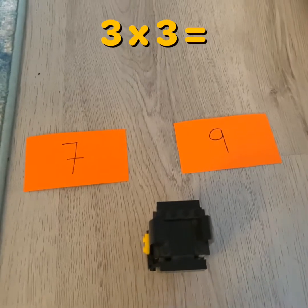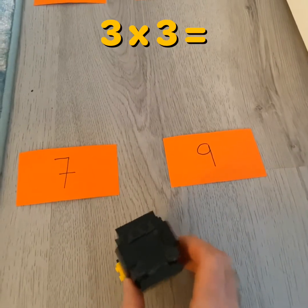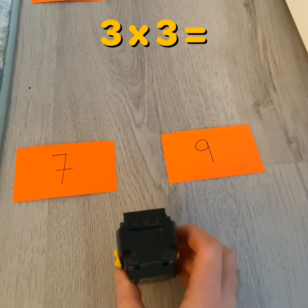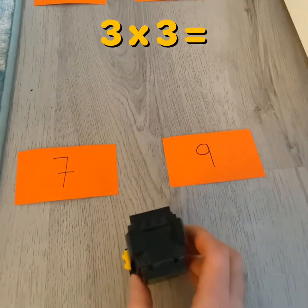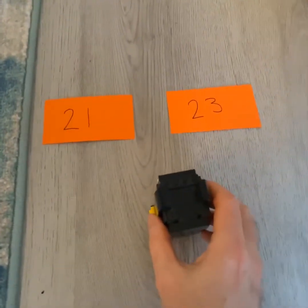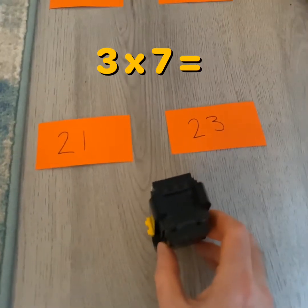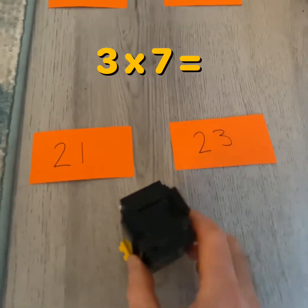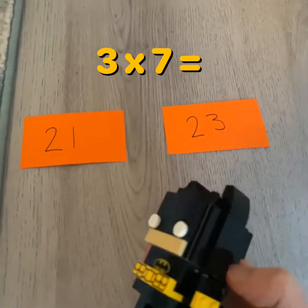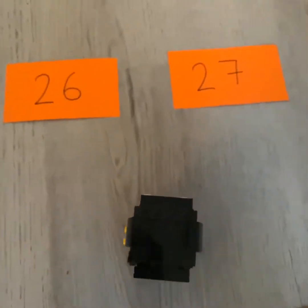Three times three times three. Hmm. Seven or nine. Maybe I could draw an array to help me. Three times three — I think it's nine. Three times seven. Hmm. Three times seven — is it twenty-one or is it twenty-three? I think it's twenty-one. Yeah! Next problem.